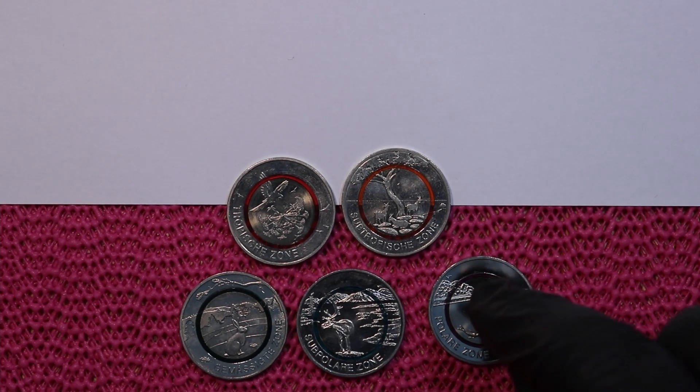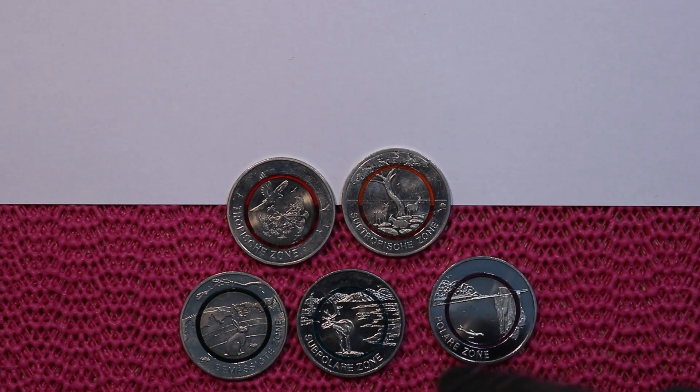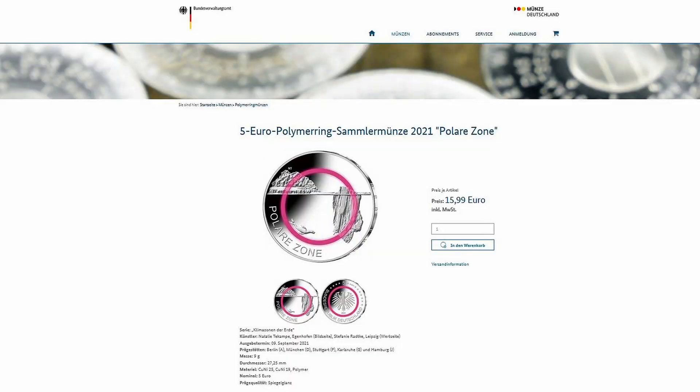This is the last coin I got from the federal bank today while recording. It was released on the 9th of September 2021. I went to the federal bank and there was a restriction in place — you could only get four coins per person. I got my four coins because I definitely need some to swap with other collectors.